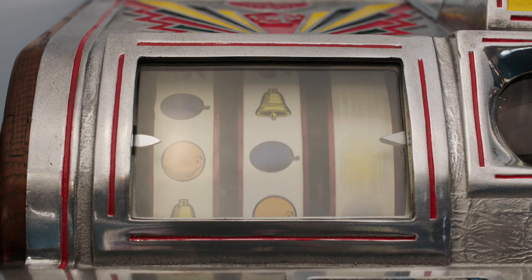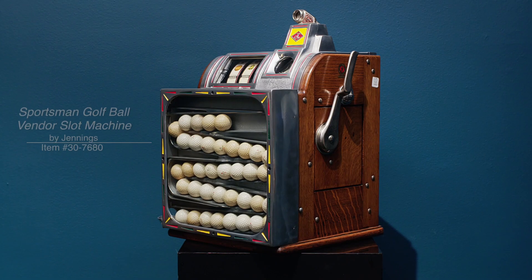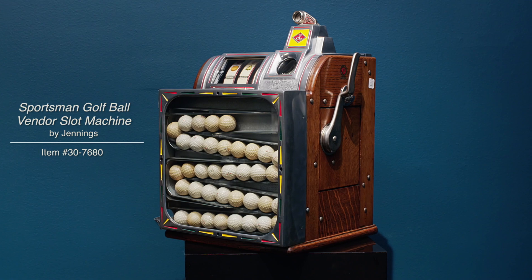Jennings' Sportsman line of slots first appeared in the 1930s during the golden age of slots, when the most prized machines were made. This particular machine is one of the few to have survived to this day.